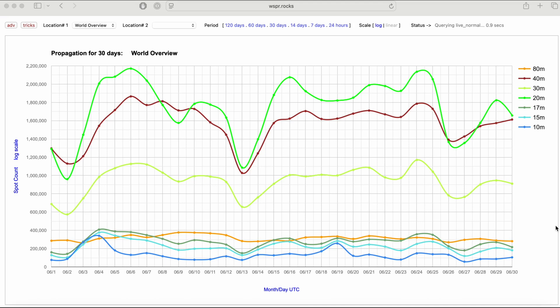Another interesting tool is the WSPR website. WSPR is a weak signal reporting system with thousands of transmitters and receivers around the world transmitting across various frequencies all day and night. They collect signal strength information so you get a sense of how conditions are at different frequencies over time. Here's a worldwide view of June 2025 showing what propagation was like across those 30 days — you can see peaks and valleys.